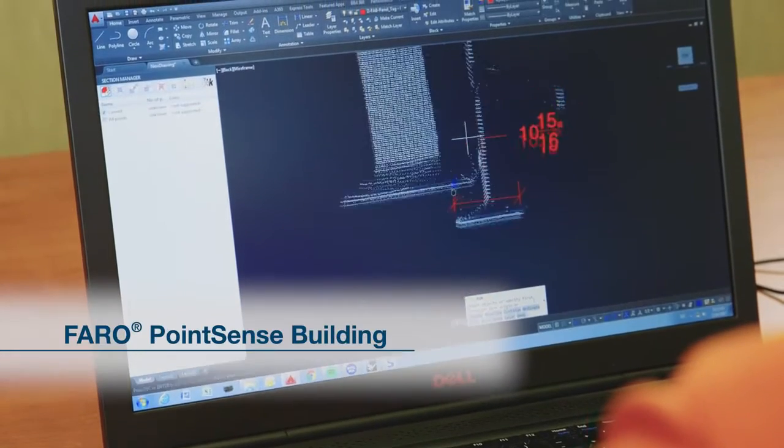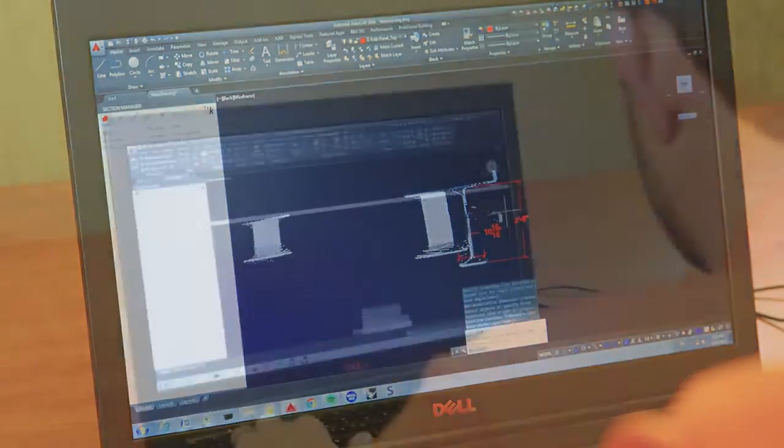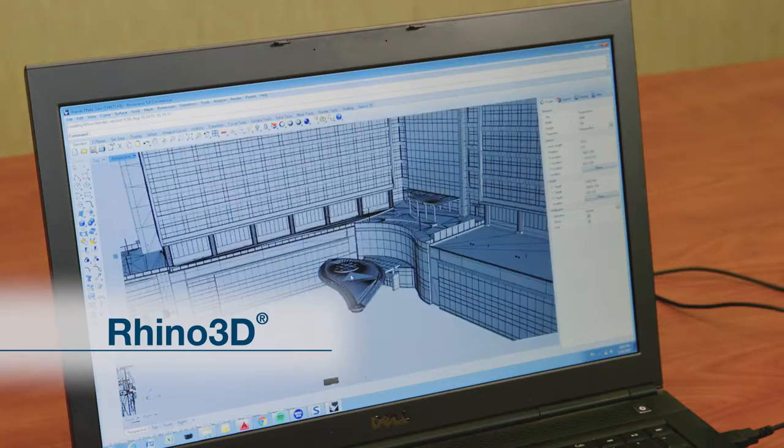We use the SCENE software to tie together the data. We use the PointSense building plugin for AutoCAD to sort through the data and derive the information that we actually need. We strive to achieve a 2mm alignment between the various scans.